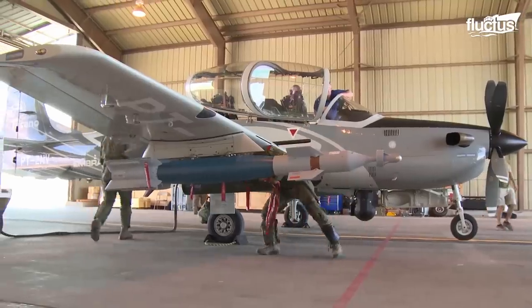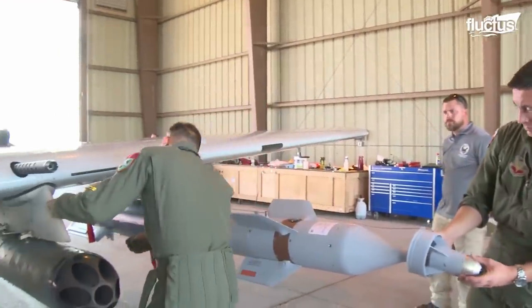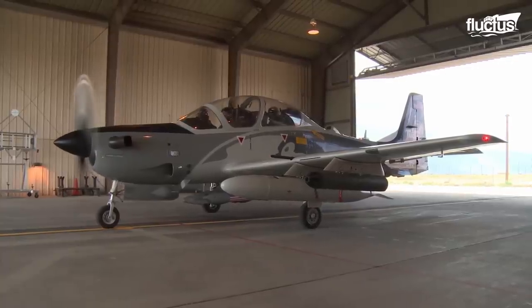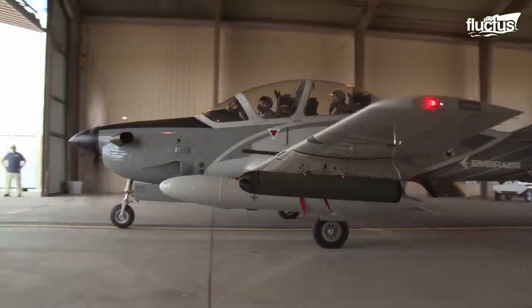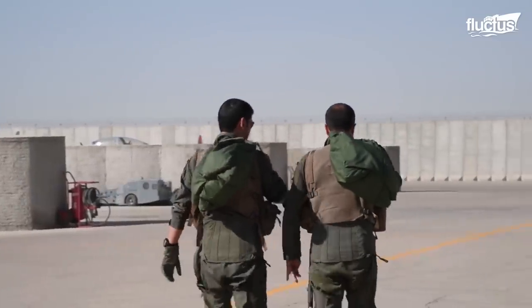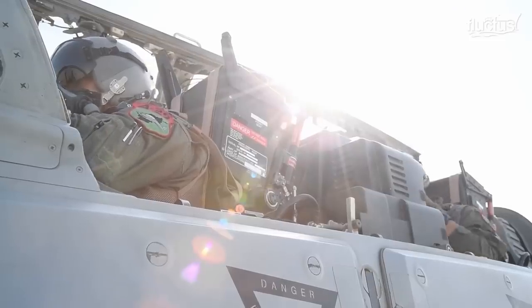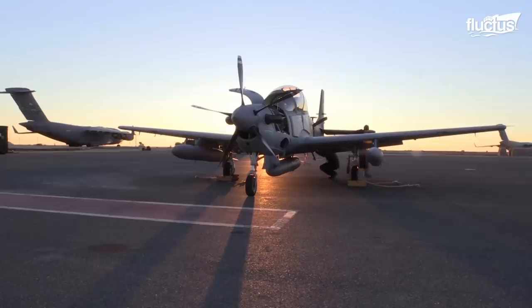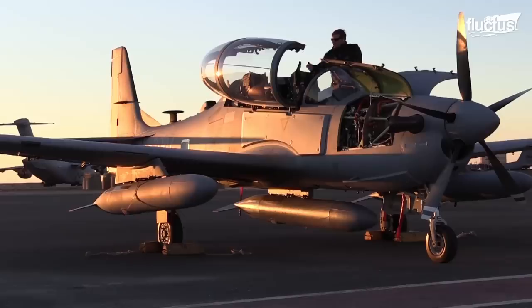It can be equipped with 50-caliber machine guns, 250 and 500-pound laser-guided bombs, and the AGR-20 Advanced Precision Kill Weapon System, which is a precision-guided rocket. In addition to its combat roles, the aircraft is widely used as an advanced trainer. Its ability to upload and retrieve flight data, as well as mimic combat operations, has made it a highly effective training platform.